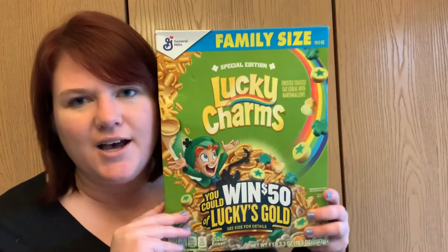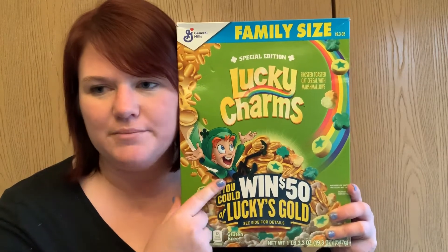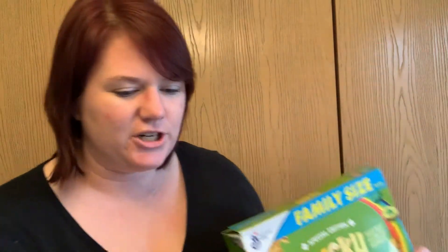Number four on our scavenger hunt is a box of cereal. This is not my personal box of cereal — I have to eat gluten-free — but it's a fun box because this is the one I got for my son for St. Patrick's Day. It's the Lucky Charms St. Patrick's Day fun version of Lucky Charms.